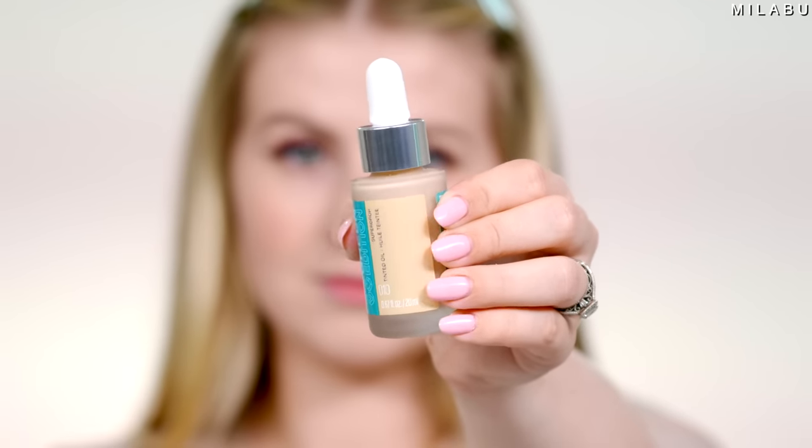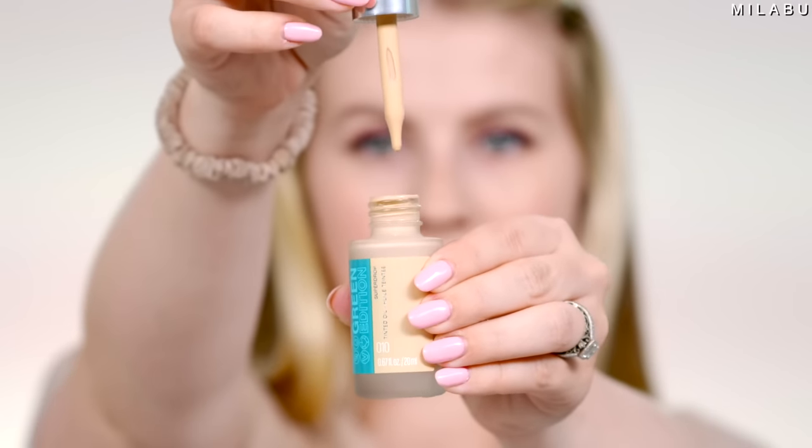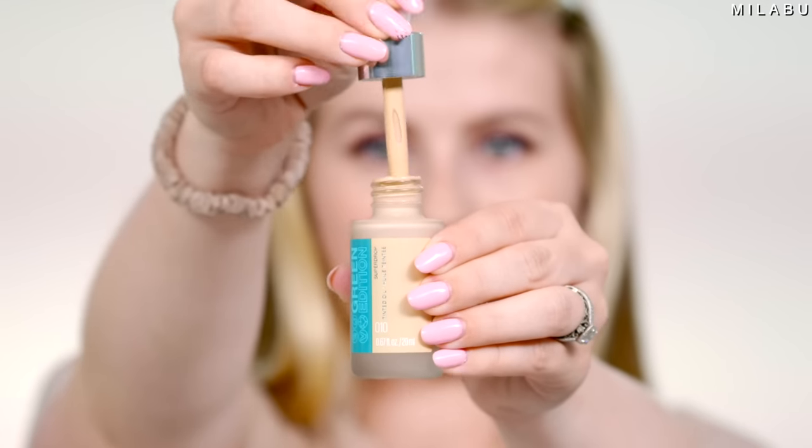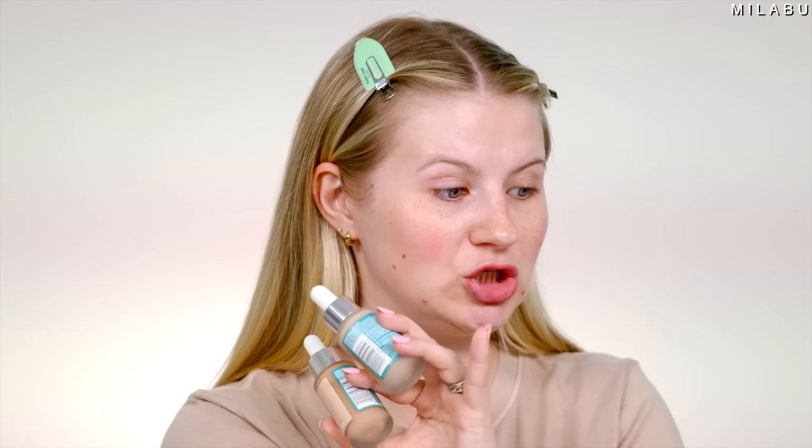Let's move on to foundation, because this is a product I'm very excited about. This is the new line from Maybelline, their Green Edition line, and this is their tinted oil. I picked up two shades. Each shade retails for $11.99. I picked up shade 10 and 30.